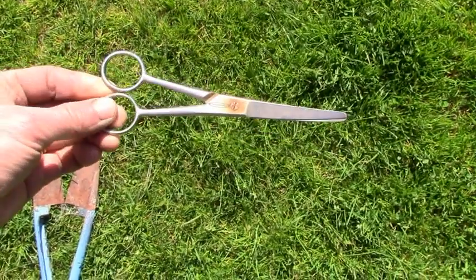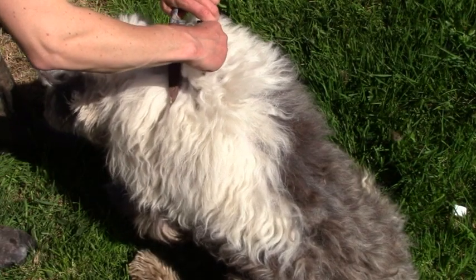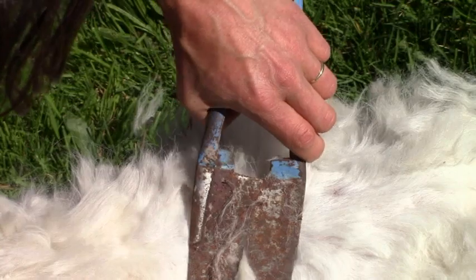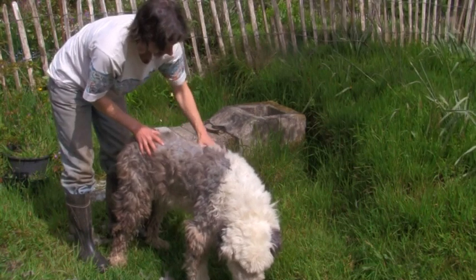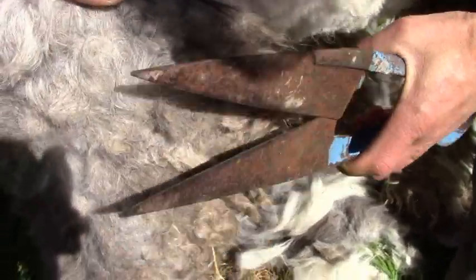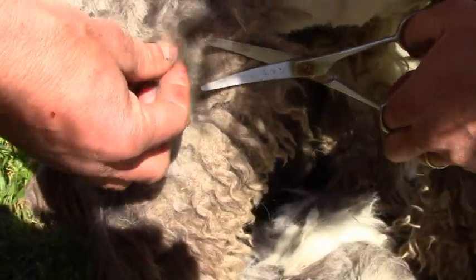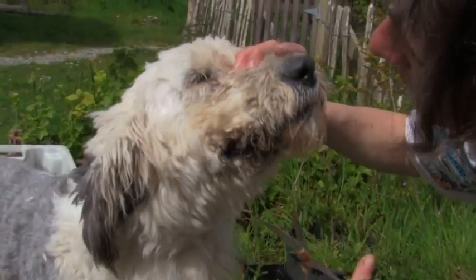I use surgical scissors as well as sheep shears. I find it works best to start with the easy long hair at the top, then work my way along the back. Along the legs, the hair can get very matted and turn into rasta locks. I often have to cut one strand of felted hair at a time. I use the scissors for the most difficult places, as well as around his face.